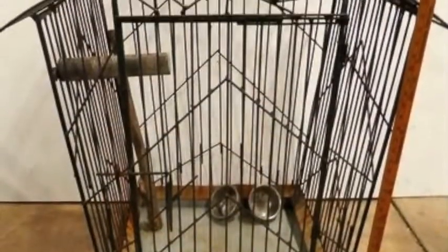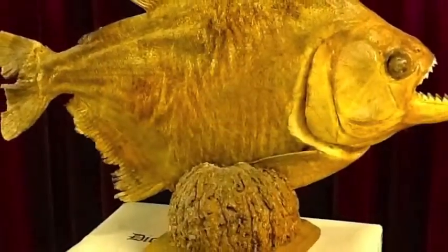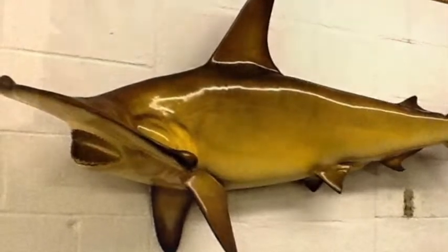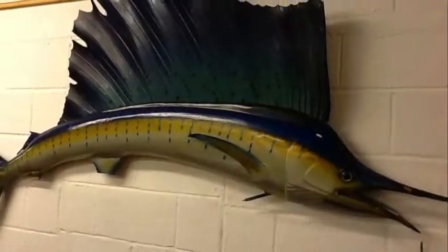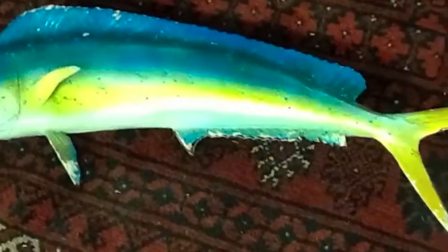There's a very large antique birdcage, and a Victorian settee sitting right next to it. This all came from an estate — Mr. Edelstein was a wonderful big game fisher. First time I've ever sold a hammerhead shark, and there's a huge sailfish, barracuda, even a piranha.